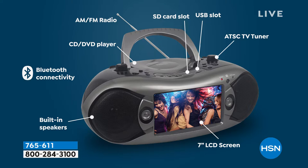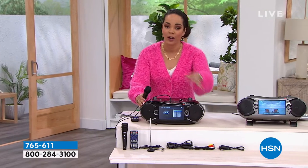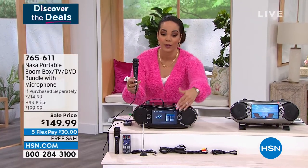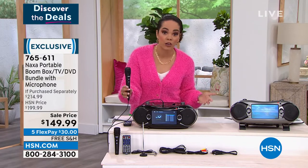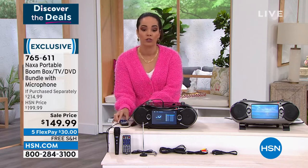This is $50 off our HSN price and you will only find this here. You're not only saving off the Naxa portable boombox — we're also throwing in a mic so you can really enjoy that karaoke. The boombox itself is $199; we're $50 underneath that, and we throw in the microphone for $16. Comes with the remote too.